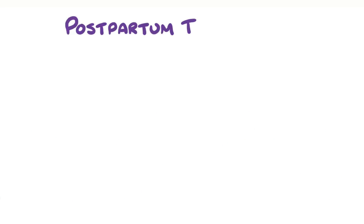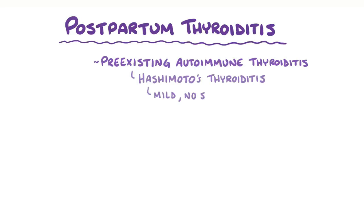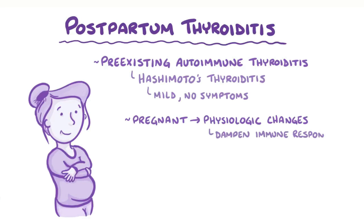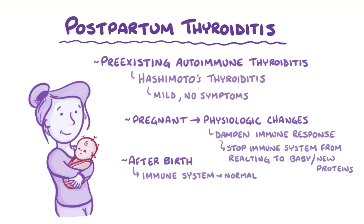In postpartum thyroiditis, a woman typically has a pre-existing autoimmune thyroiditis, like Hashimoto's thyroiditis, but it's usually pretty mild, so they might not have any symptoms. When she gets pregnant, there are a lot of physiologic changes, and one of them is to dampen the immune response, probably to stop the immune system from reacting to the presence of a baby that makes new proteins because of the father's DNA. Then after birth, the immune system returns to its normal level of activity, and that change can sometimes aggravate the pre-existing autoimmune thyroiditis.